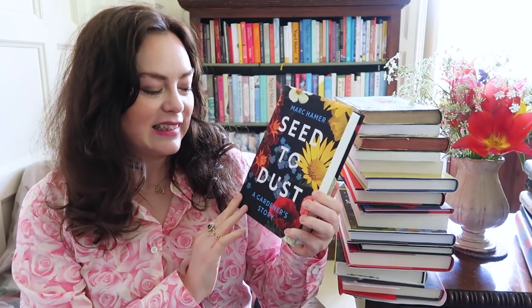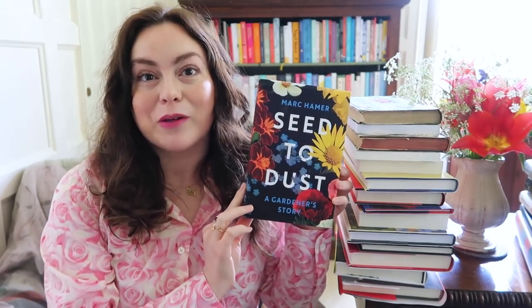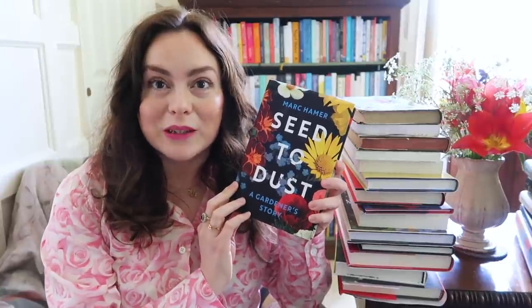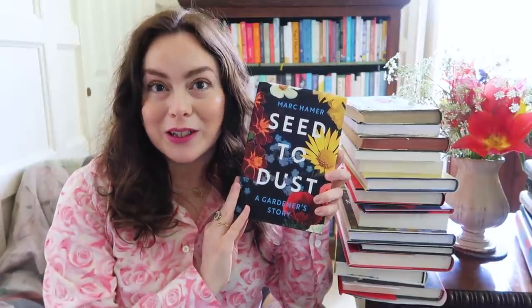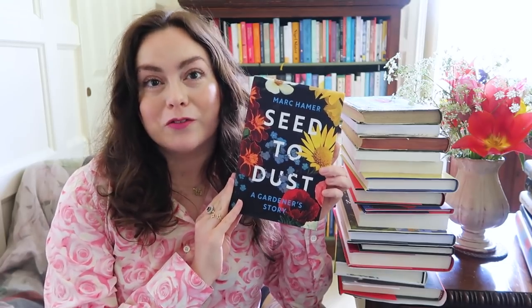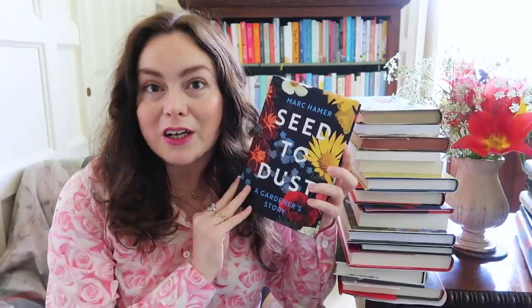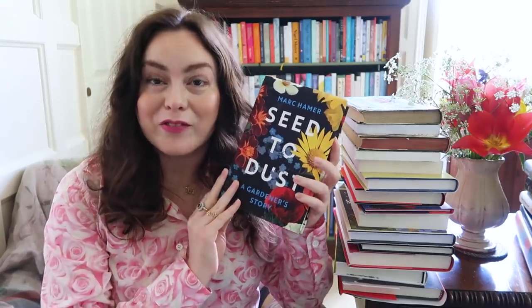She got me this book, Seed to Dust: A Gardener's Story by Mark Hamer, and I'm absolutely loving it. I've been picking it up and reading bits of it and so enjoying it. His writing is just exquisite — I love seasonal books that go month by month through the year, and this is a book like that, so it's perfect to dip in and out of when you want a dose of nature writing. His prose is just beautiful, and it's about his story as a gardener on a private garden, his relationship with that garden and with the garden's owner.